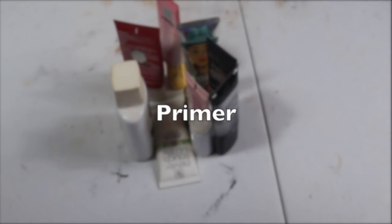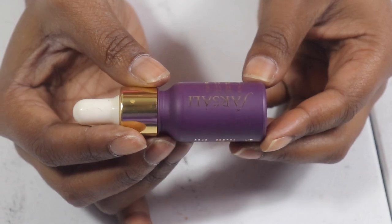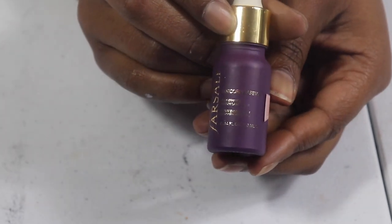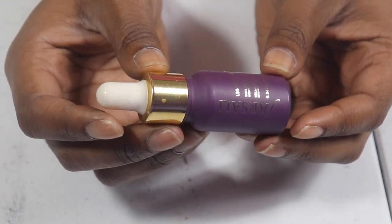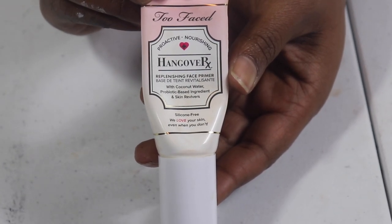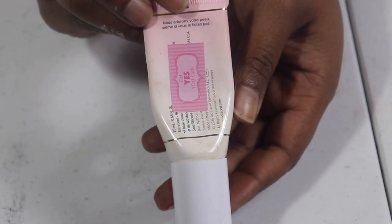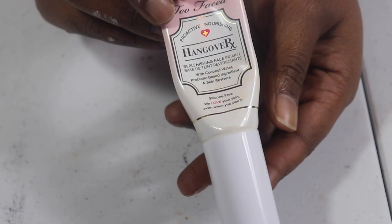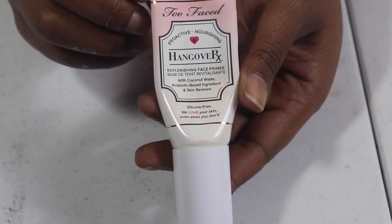Now moving on into primers — primers are one of my favorites but I'm not getting a lot done with this Too Faced Hangover RX Face Primer. I had it for too long; it is a travel size and I still haven't finished it. That's just the sad part — it's a really good primer and I don't know what's wrong with me. I have to start using my makeup.